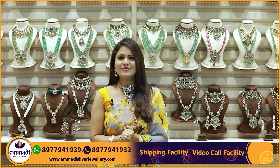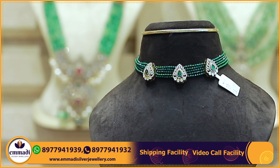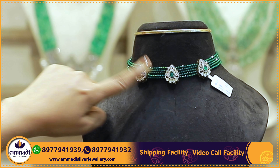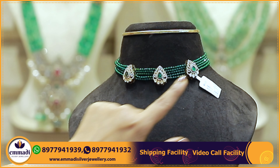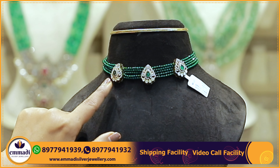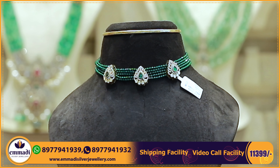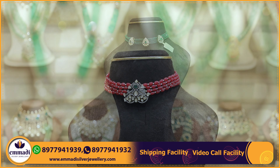Let's start the Beats Chokers collection. First, this classy crystal choker in dark green color — we have 5 layers. The pendant is a beautiful Victorian pendant, leaf shape with mozenoids and scissors. The price is very reasonable and affordable at 11,399 rupees only.